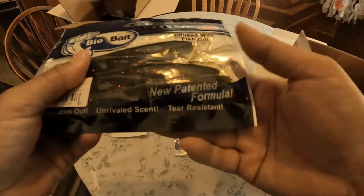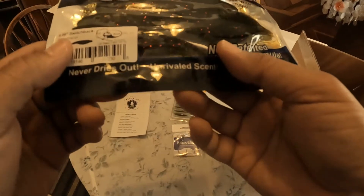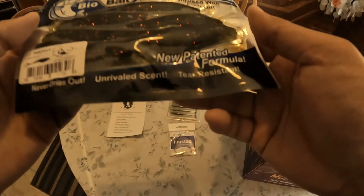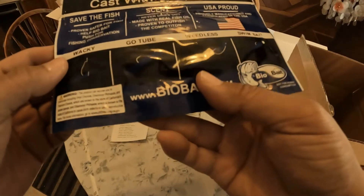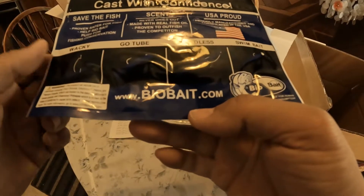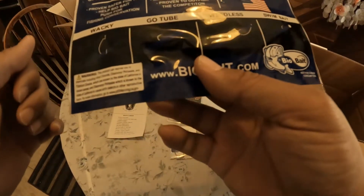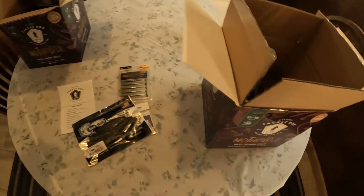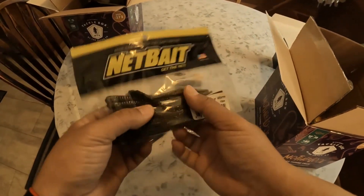They give you six of these Switchbacks in watermelon color — bio bait, smack unrivaled scent, tear resistant, never dries out. You can rig wacky, go tube, weedless, and swim bait. Honestly I'm gonna be doing wacky with this one — that scent just moving through the water, dude, it's smack. Really excited for that one.